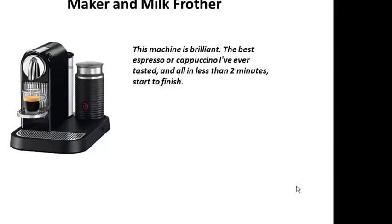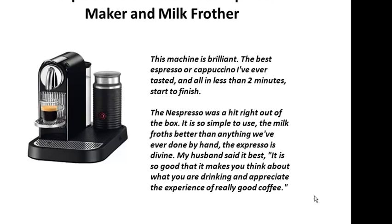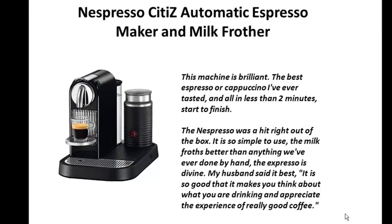This machine is brilliant — the best espresso or cappuccino I've ever tasted, and all in less than 2 minutes, start to finish. The Nespresso was a hit right out of the box. It is so simple to use, the milk froths better than anything we've ever done by hand, the espresso is divine.